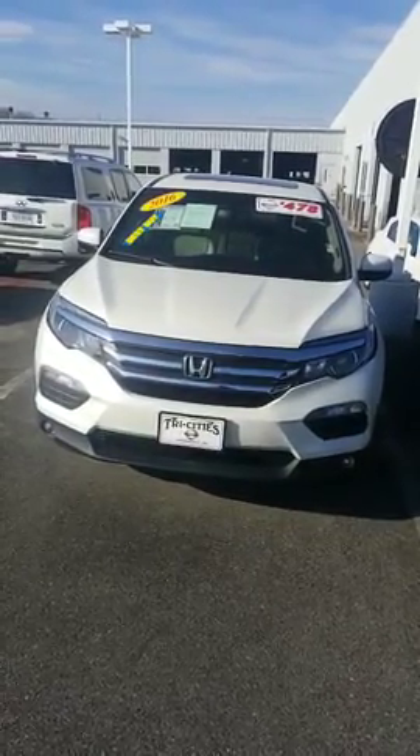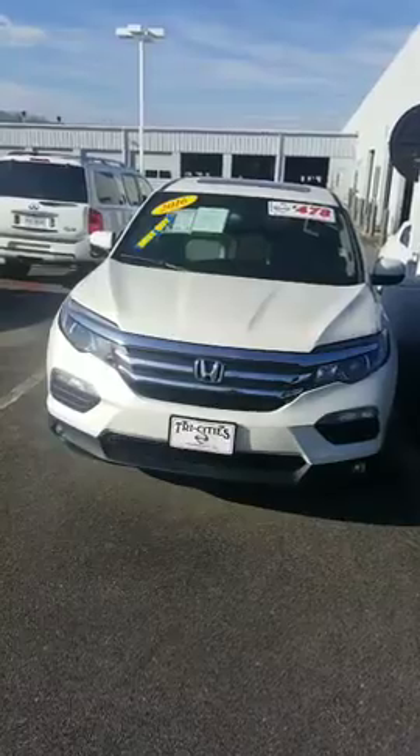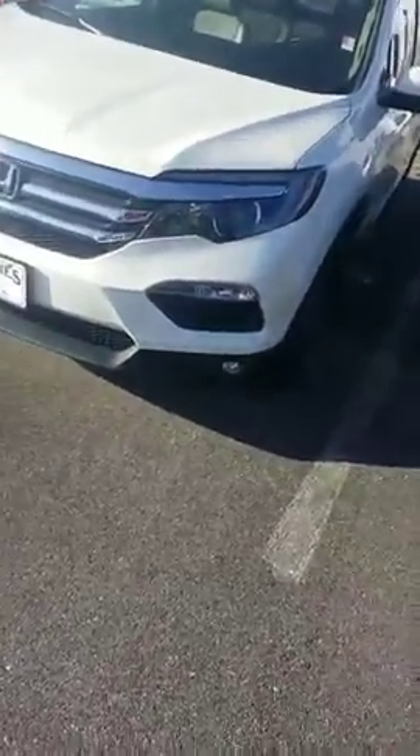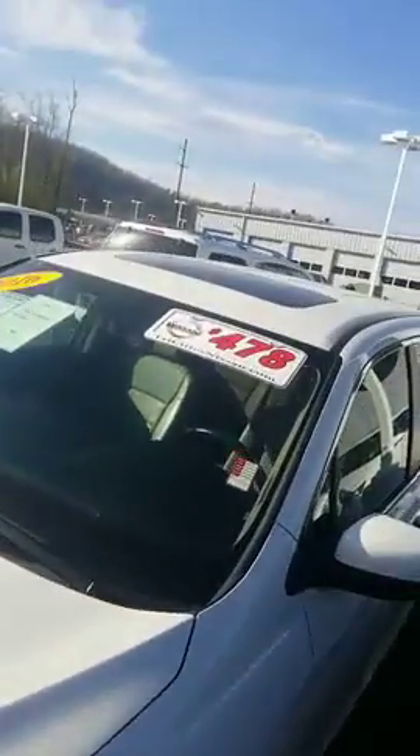Hey Dana, this is Sidney at Tri-Sea Nissan. Here is the 2016 Honda Pilot that you're interested in. Pearl white in color, nice alloy wheels, sunroof, leather seats — very sharp vehicle.